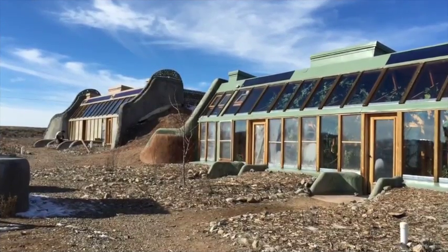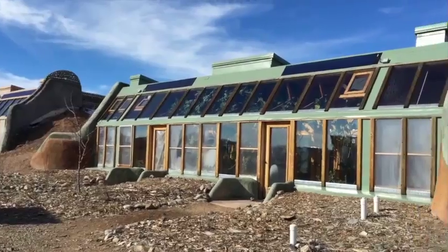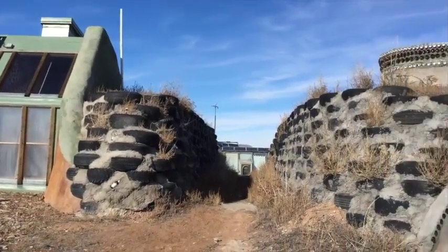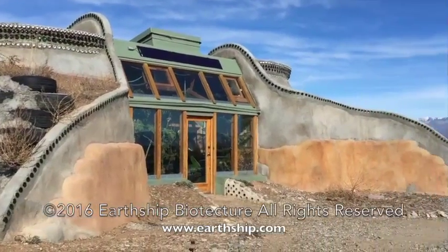If you want to experience Simple Survival living and systems, come join us here at the Earthship Village Ecologies Project as an intern or an Earthship Academy student.